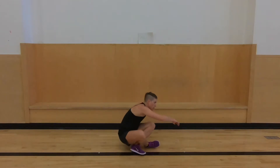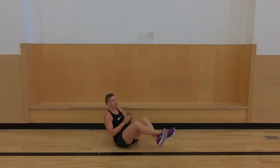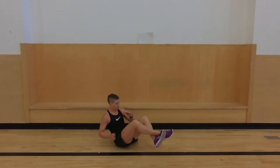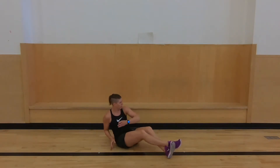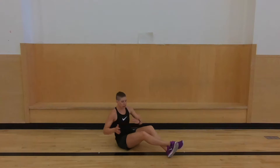Now get down quickly — we go to those ab twists. I'm going to start with my feet up, I might put them down. I'm just twisting side to side. If you put your feet down, try to lean a little farther back. Keep going. You don't want to do these too crazy fast — just really trying to twist.